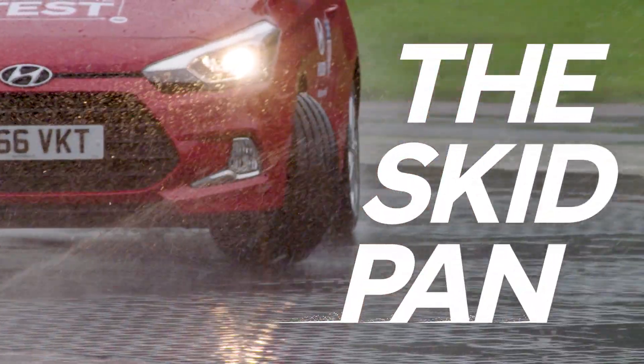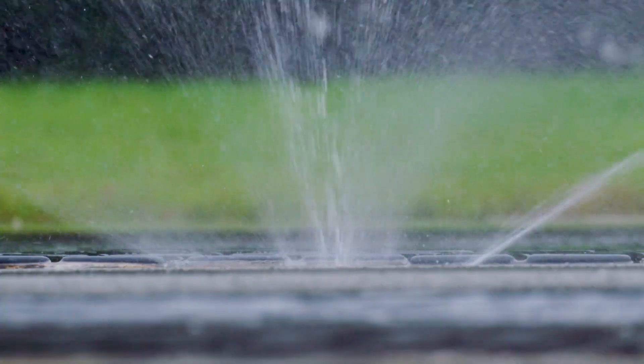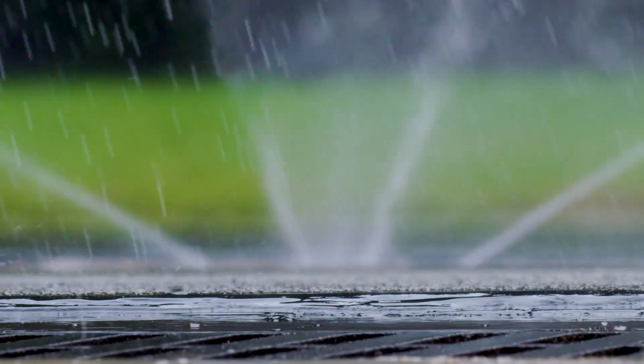This is the skid pan. Hyundai are able to recreate the conditions of driving on sheet ice through the use of a ceramic tiled surface and a sprinkler system — not for the faint-hearted. I wonder how my NFL friend is going to stand up to this test.